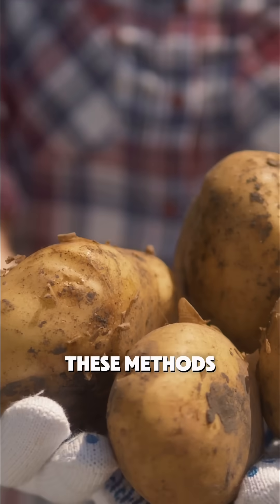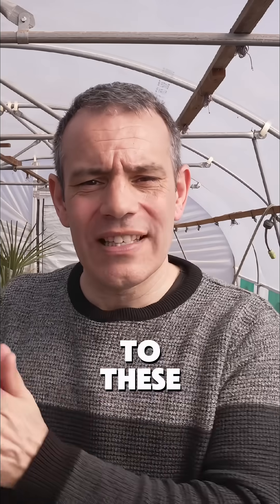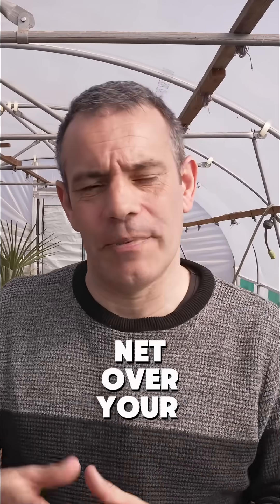The coolest part? These methods cost less and work better. Gardeners who switch to these natural approaches are seeing their crop survival rates double. Some are even covering their potato plants with simple mesh during peak blight season — like putting a mosquito net over your potatoes.